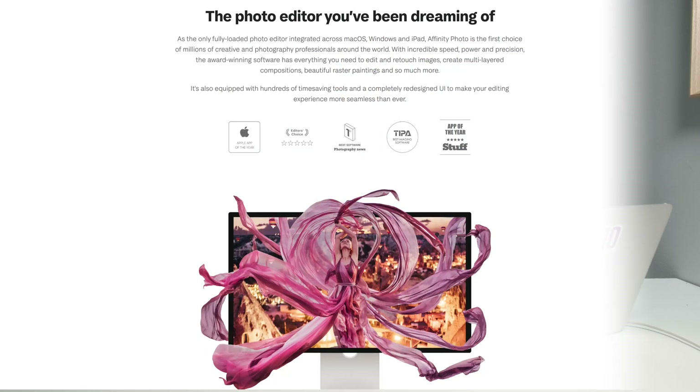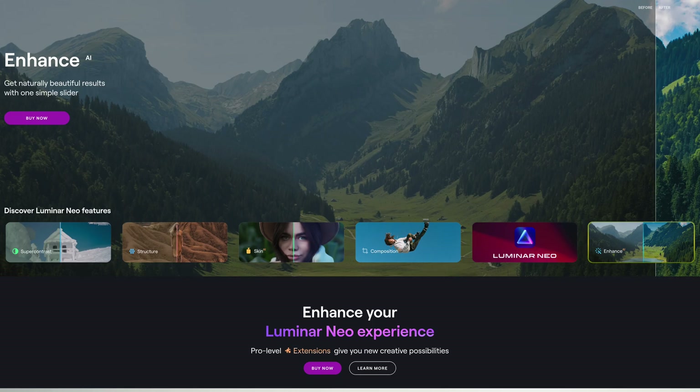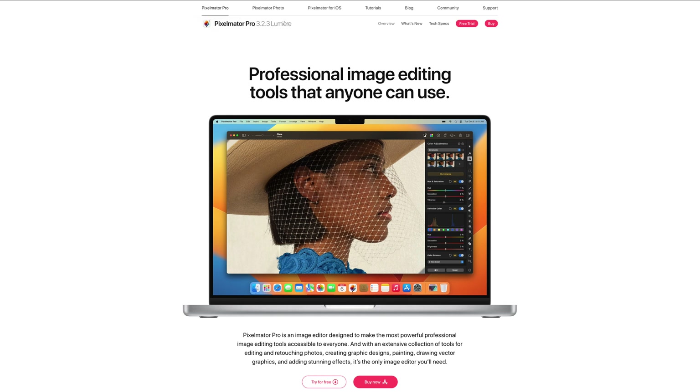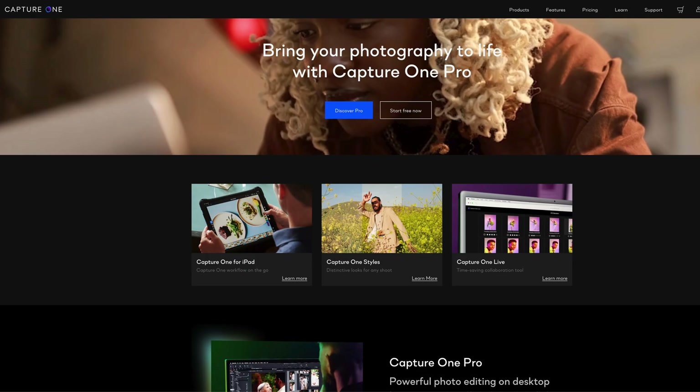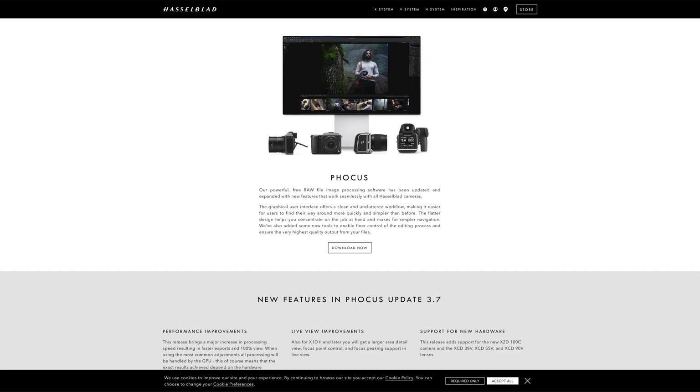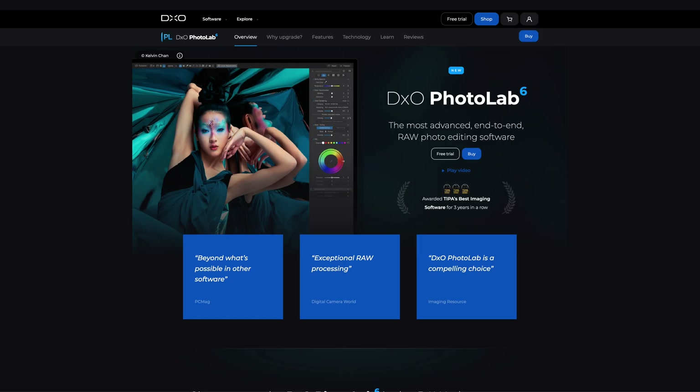RAW photo editors are a popular sector of the software scene and it's a truly international one too. Every well-known RAW editor originates from a different country. The UK has Affinity Photo from Serif Labs. The Ukraine has Luminar Neo from Skylum. America has Lightroom from Adobe and Photo RAW from On1. Lithuania has Pixelmator Pro. Denmark and Greece have Capture One from Phase One. Canada has Aftershock Pro from Corel. Sweden has Focus from Hasselblad. And France has Photolab from DxO.